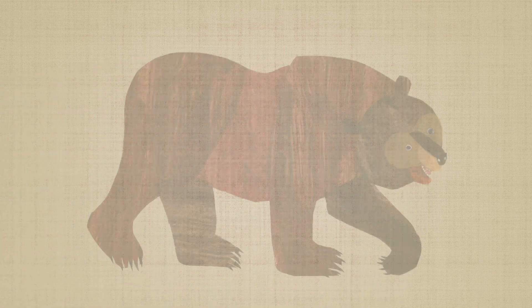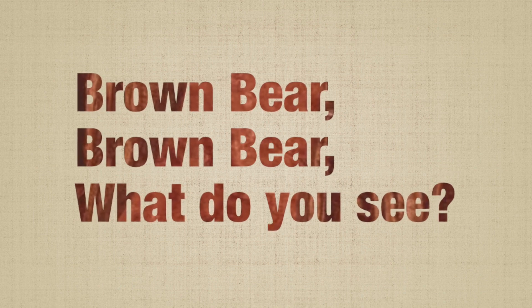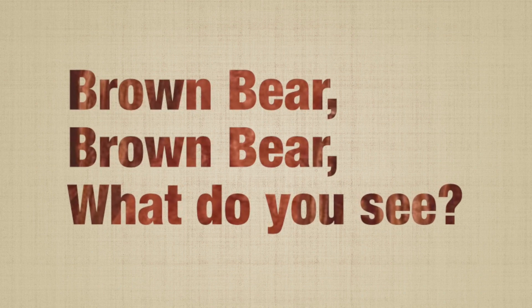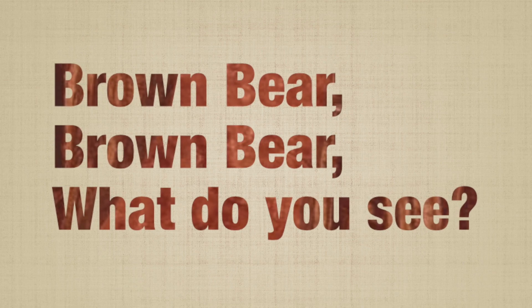Hello. Nice to meet you. Welcome to my channel. Today, we are going to read the book Brown Bear, Brown Bear, What Do You See? and Meet Some Cute Farm Animals. So, let's get started.